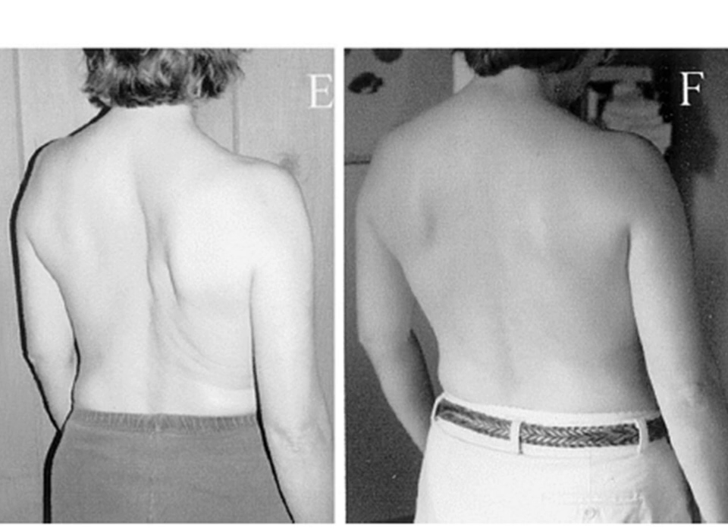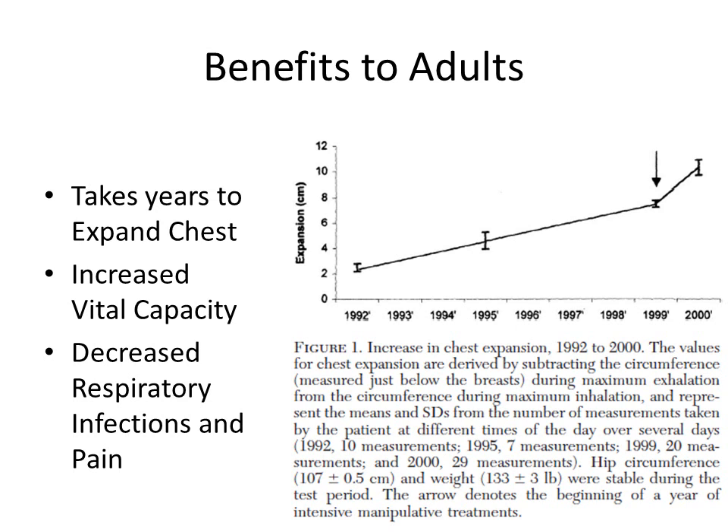Understand that this is for a middle-aged person — it's really incredible. This paper definitely positively establishes that, although it takes years to expand a chest in middle-aged people, it is definitely possible. Here is a great figure from the article showing the increases over the years — basically about a one centimeter or half-inch increase over time. For a person who has not practiced chest expansion, you can expect to see some pretty dramatic changes. The benefit to this particular patient also included an increase in vital capacity — an increased ability to breathe more air — which overall led to a better state of health with decreased respiratory infections and pain from her scoliosis.